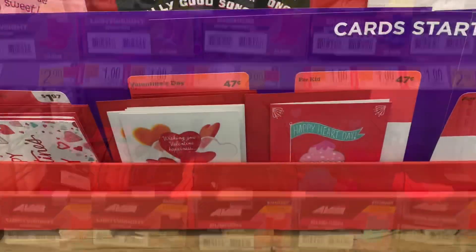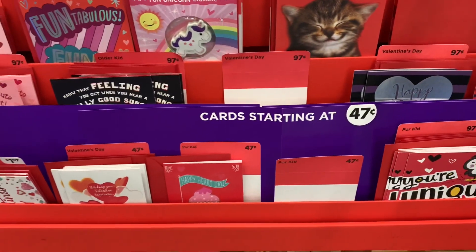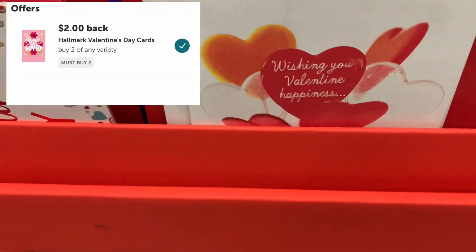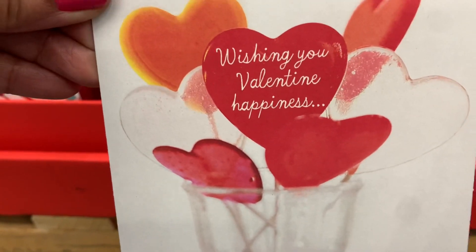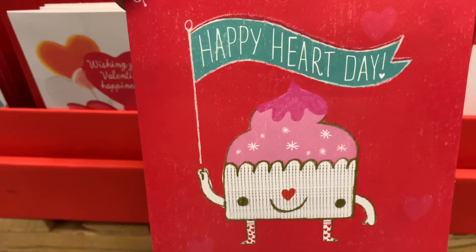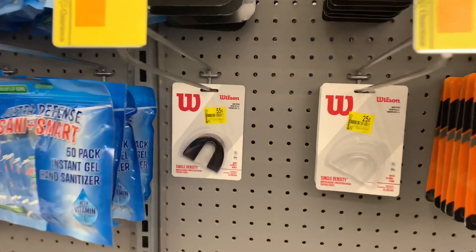The rebate is back on Hallmark cards, so I'm going to try to find the 47 cent cards to see if the rebate will attach — and it did! I'm going to purchase two of the Valentine's 47 cent cards at 94 cents total. Ibotta gives me back two dollars for purchasing two, making my final cost free plus a one dollar and six cent money maker.